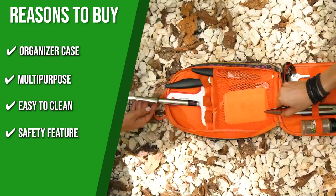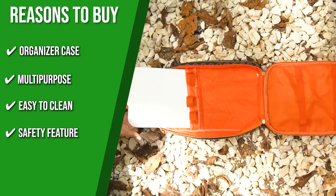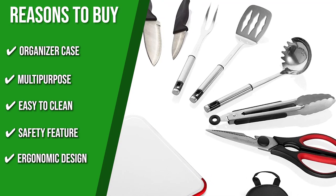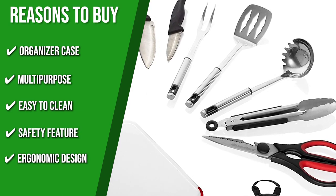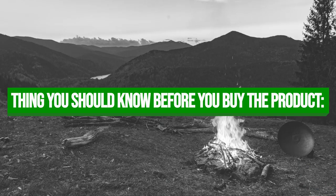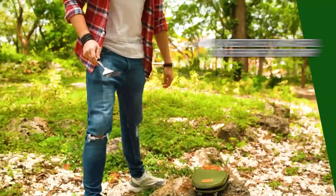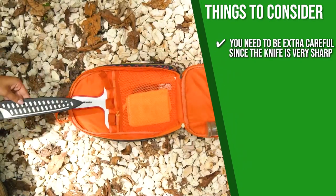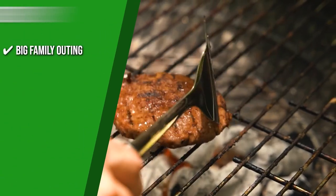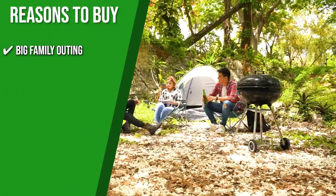Safety feature: the knife comes with a plastic cover to protect the case. Ergonomic design: the spatula, ladle, fork, grater, and can opener come with a hole on the top so you can hang it while you cook. The thing you should know before you buy the product is you need to be extra careful since the knife is very sharp. The Trusted Shopping Guy team recommends this for big family outings since the kit gives you every utensil you need.